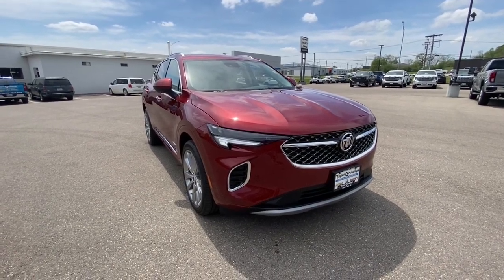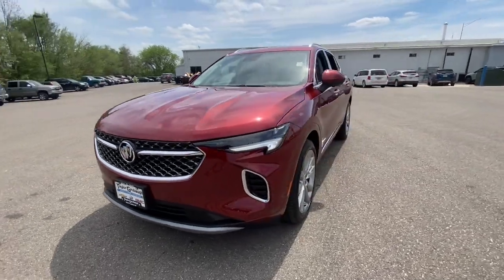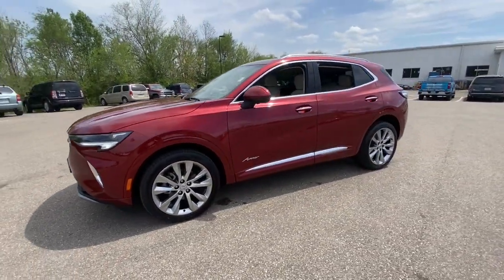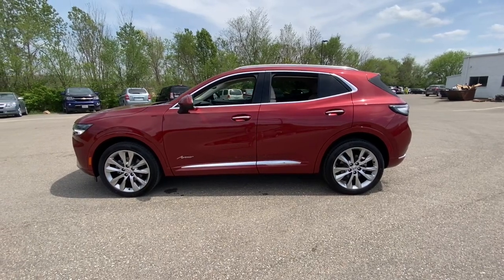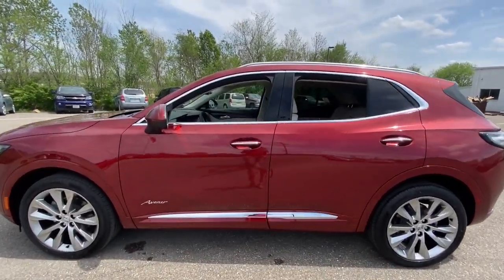Get a feel for the 2023 Buick Envision. Explore your world in confidence, style, and luxurious comfort. Get into the Envision and see how relaxing driving can be. These are just some of the great options this vehicle comes with.